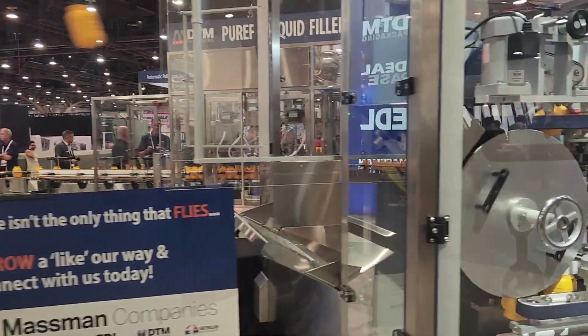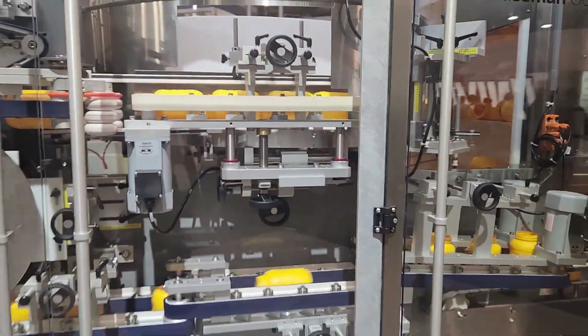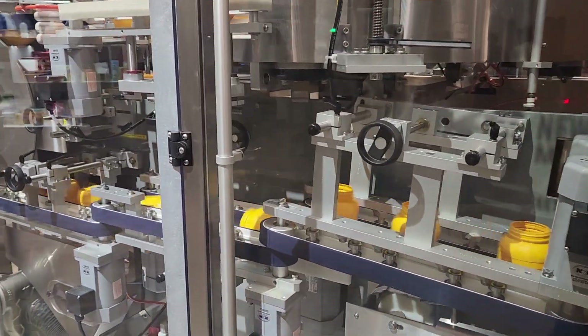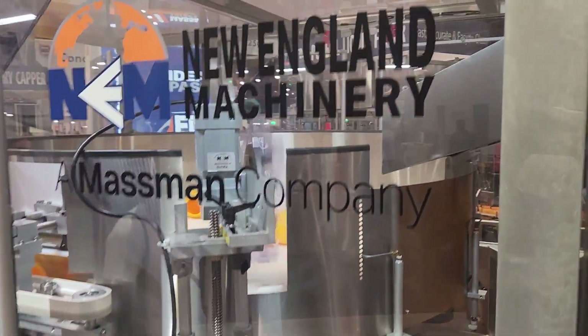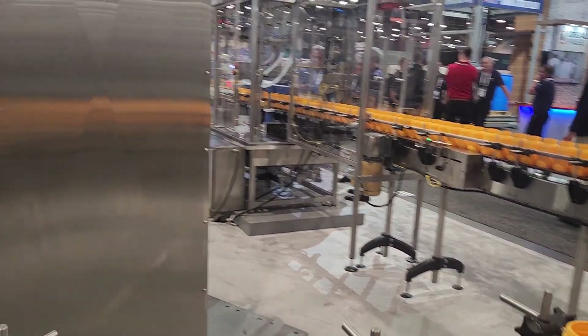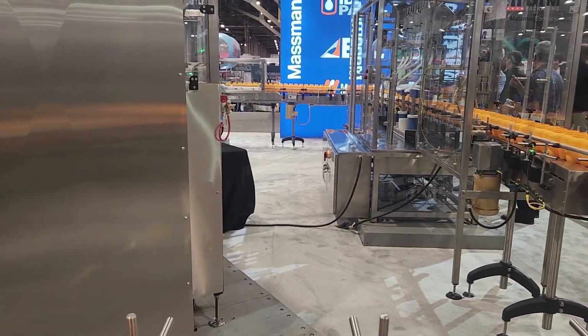This machine throws some stuff and catches it, and then it kills it. Some more things up there. Alright, thanks for watching.